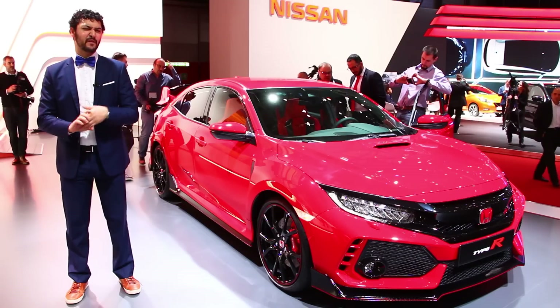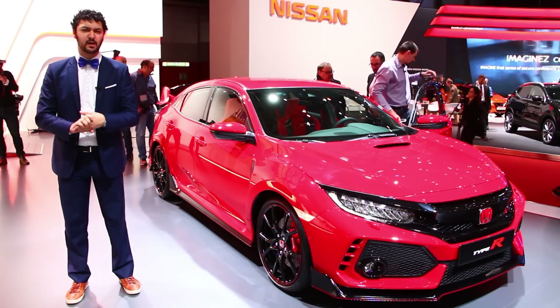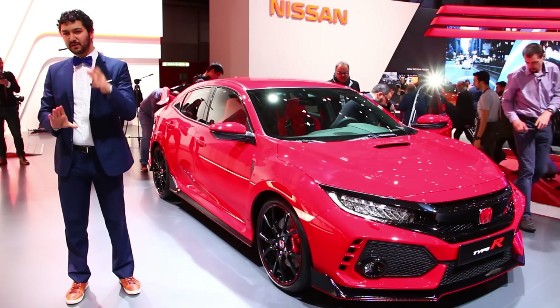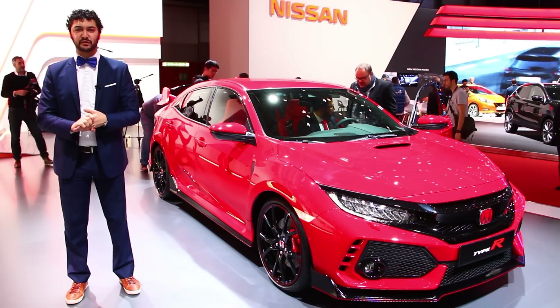Honda tells us that this car will have a mid-$30,000 price range, and the engine will be made in the USA while the rest of the car will be built in the UK. We can't wait to drive this car, and it will arrive in dealership lots late this spring.